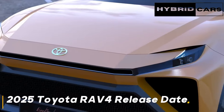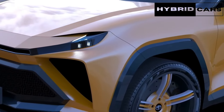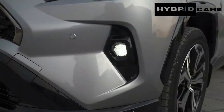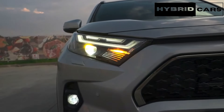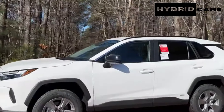2025 Toyota RAV4 release date. Toyota typically unveils new RAV4 models in the fall. The 2025 Toyota RAV4 is expected to arrive in fall 2024. More information on the compact SUV should become available in the next couple of months.